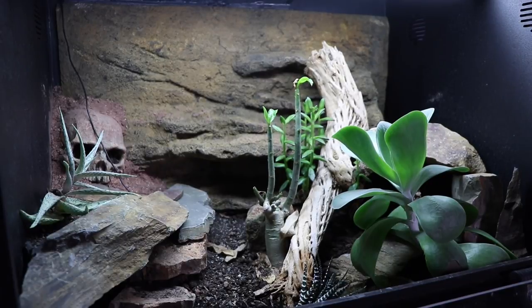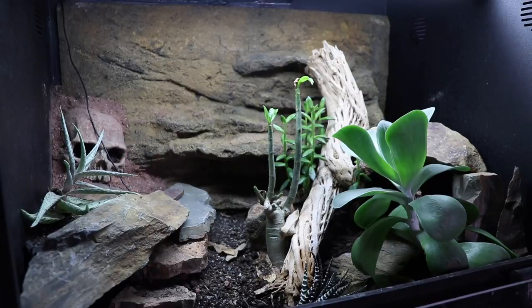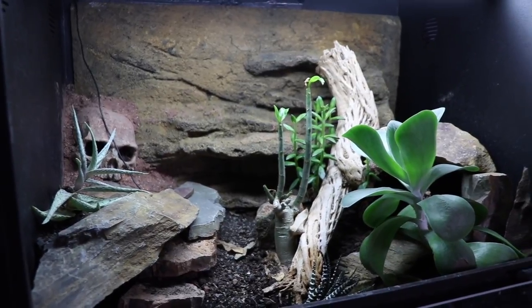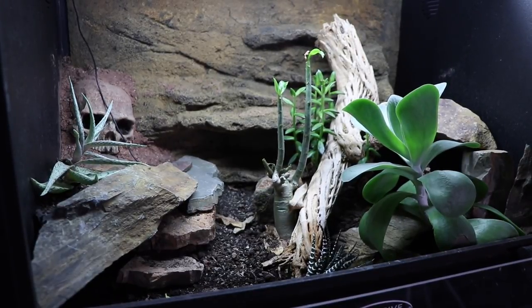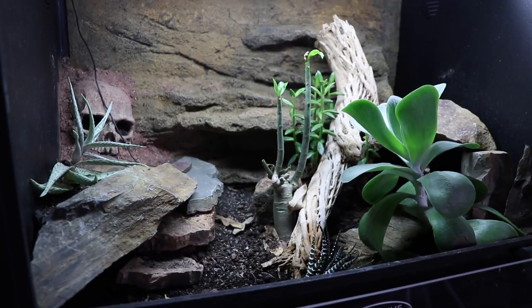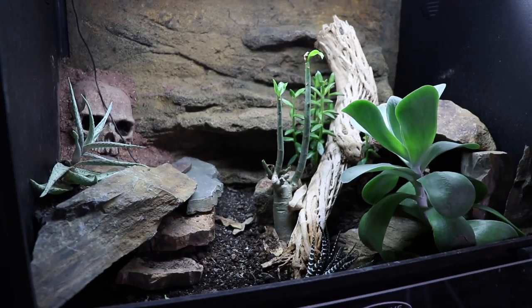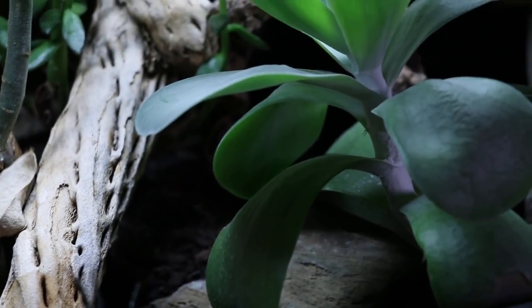The desert rose did really well for a while, but in the last couple of weeks it just dropped all its leaves. It could be a natural drought dormancy where they just drop all their leaves and rest dormant for however many weeks or months. My sneaking suspicion is it could be a nutrient deficiency, though I don't really see that being the case with Arcadia Earth Mix. More likely it's the drop in temperature in my room combined with less watering that put it into dormancy.